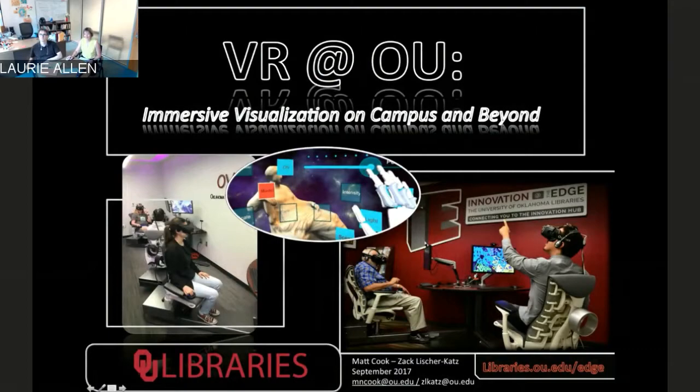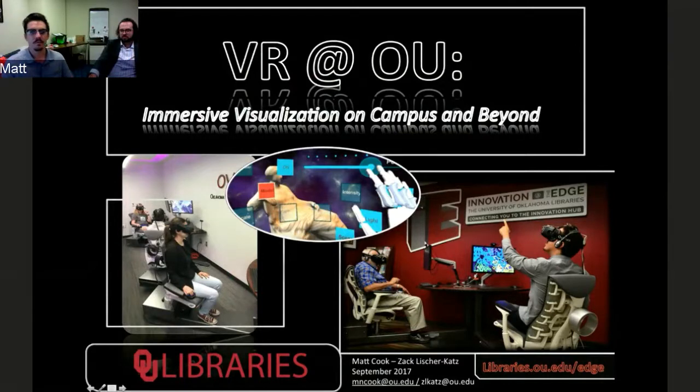Hello everybody, I'm Matt Cooke. My title is Emerging Technologies Coordinator at OU Libraries. Prior to that I was the Circulation Supervisor at night, working the night shift at the CIRC desk, and before that I was getting my master's degree in Philosophy of Mind here at OU.